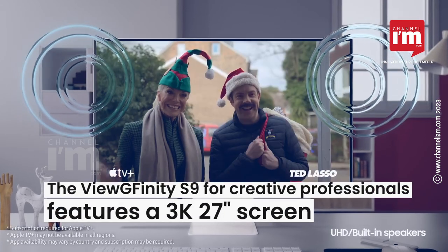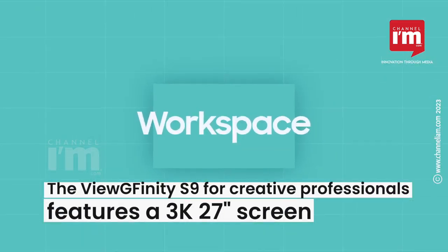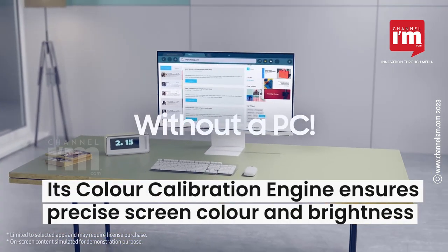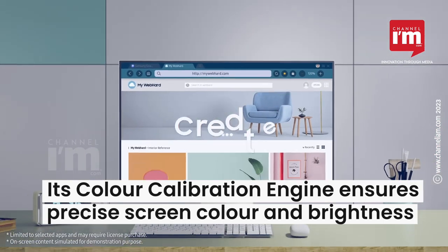The Viewfinity S9, meant for creative professionals, features a 3K 27-inch screen. The monitor's built-in color calibration engine ensures precise screen color and brightness.